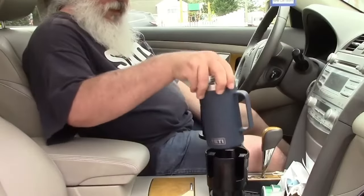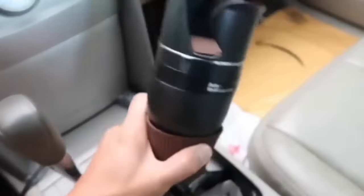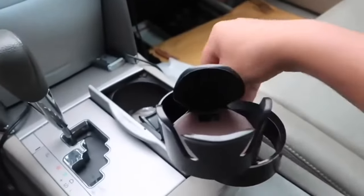Multi-functional cup holder — the cup holder not only accommodates beverages like tea or coffee, but also serves as a smartphone holder. Additionally, you can use it to store coins or other small items. The cup holder features a stylish black and brown color scheme and is crafted from plastic and silicone.